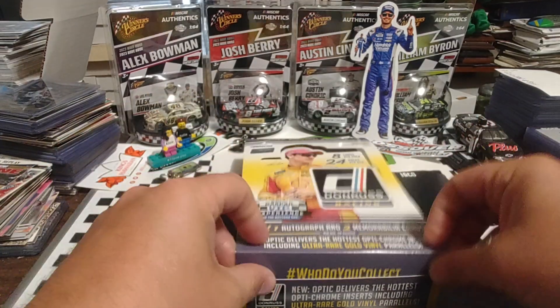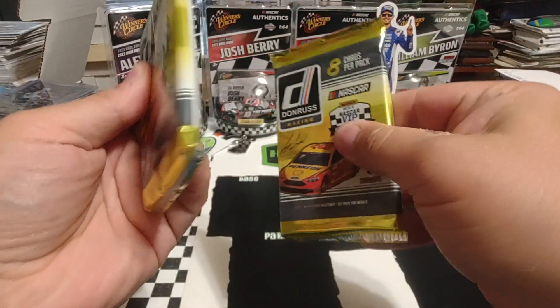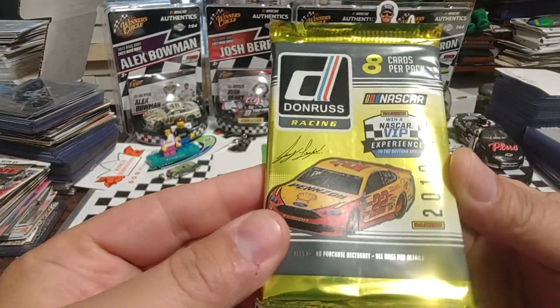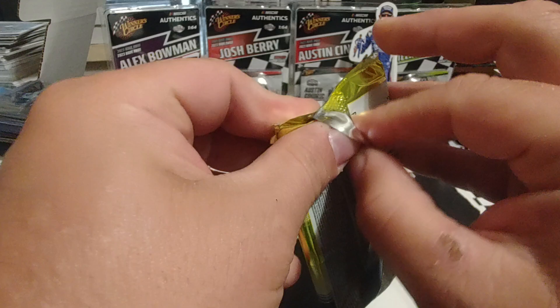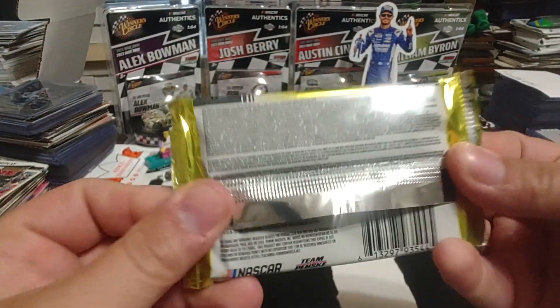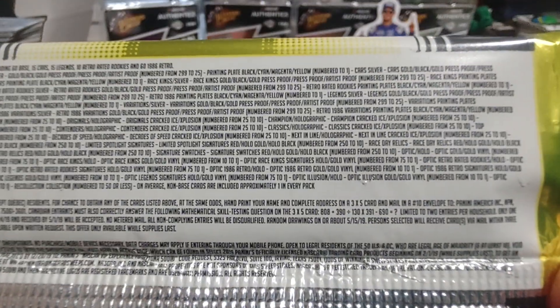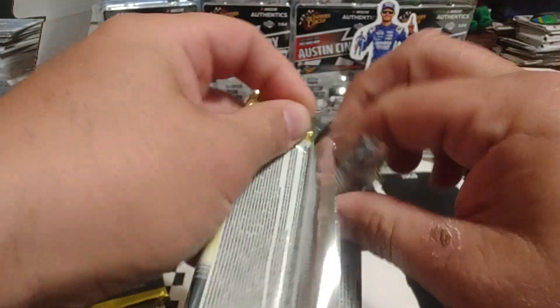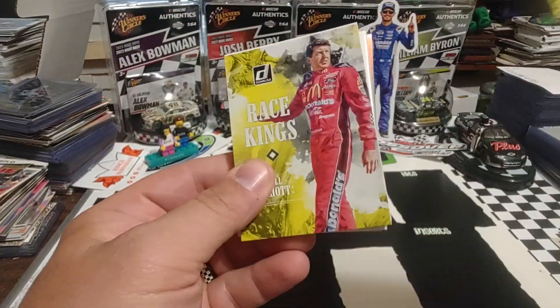Can't tell if those packs are thick or if they just have more cards than normal, but it says eight cards per pack. Joey Logano is on the front — or at least his car is on the front of the wrapper. Joey is on the front of the box, the only time I think Panini has done that with their Donruss lineup. We'll do a quick zoom and scroll here to show you all the print runs, all the inserts, all the different levels of joy that you can collect in these cards.